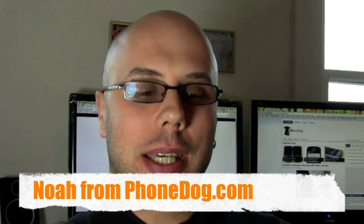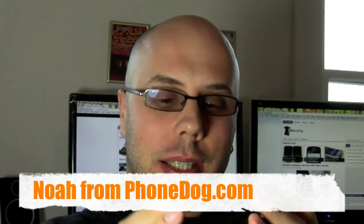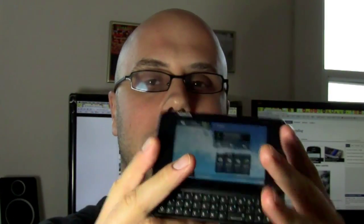Hey, what's going on everybody? I'm Nora from phonedog.com and this is the Nokia N900. Nokia — I'm going to get that right one of these days. Anyway, it's the Nokia N900.